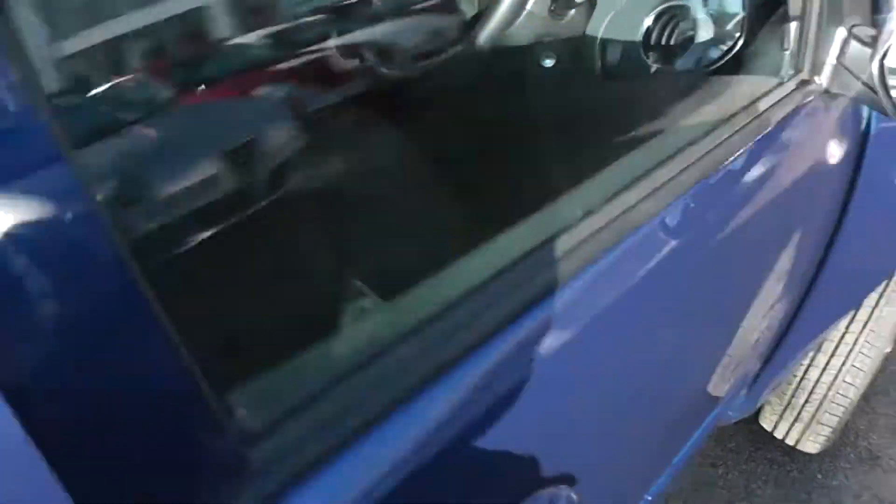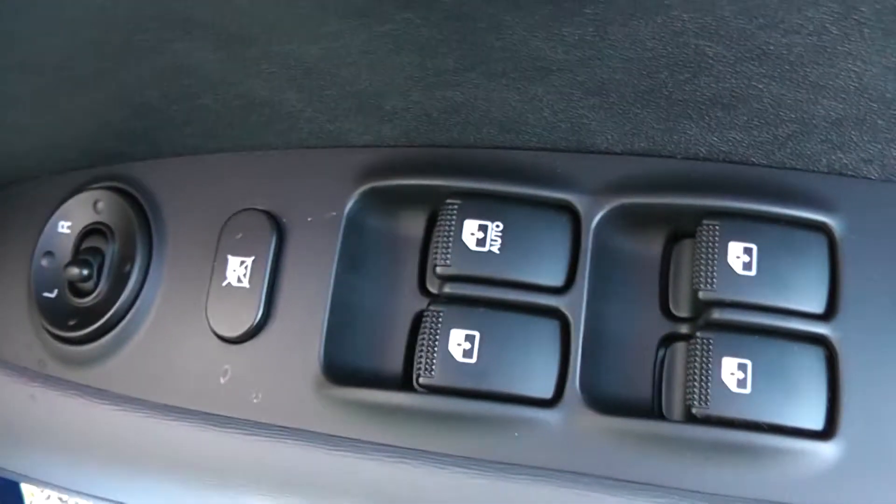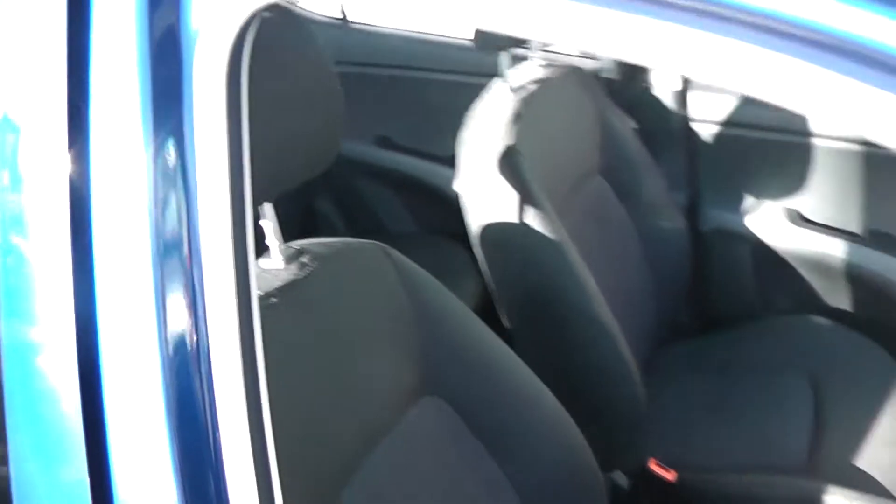Take a look inside the car. This car has full electric windows with child safety lock for the rear, it also has electric wing mirrors, and a black cloth interior with a height-adjustable driver's seat.